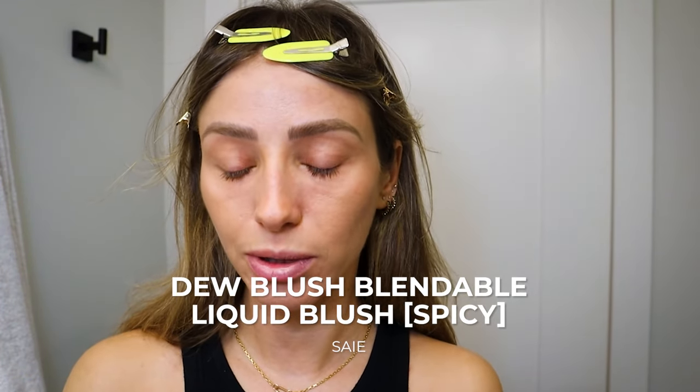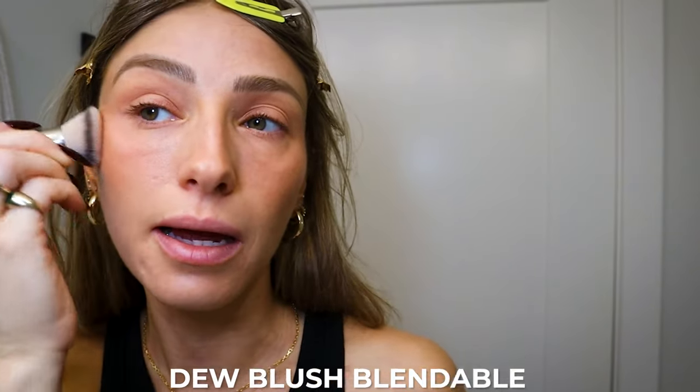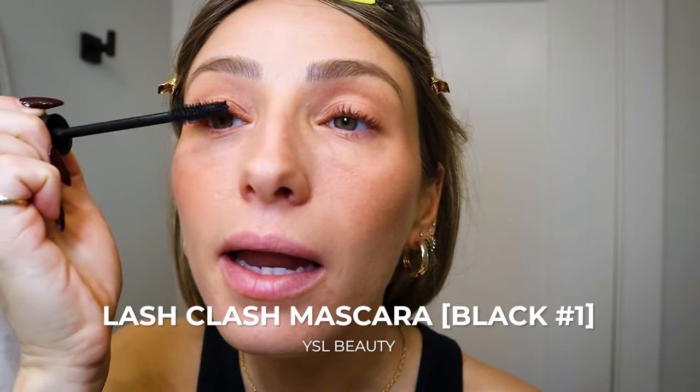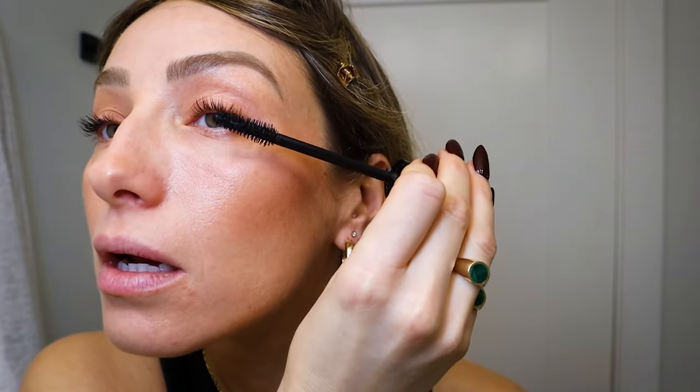The only thing I'll really do is put some powder so that the makeup and moisturizer doesn't make my bangs greasy. Then I'm going in with the Say Blush Dew Blush in Spicy. You'll see that I actually layer a lot of blushes because I want a blushy look — I find that if you layer it, it stays a lot better. I curl and apply mascara quite a few times to keep my lashes curled and make them look fuller. This is the YSL Lash Clash Mascara, also in my best beauty of 2023. It is so good.